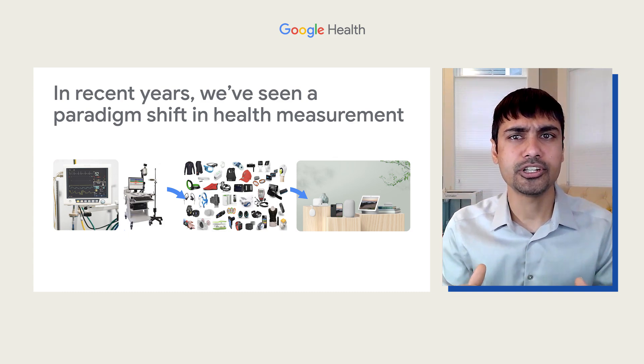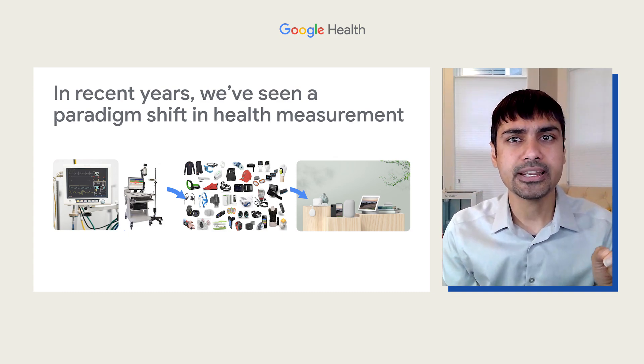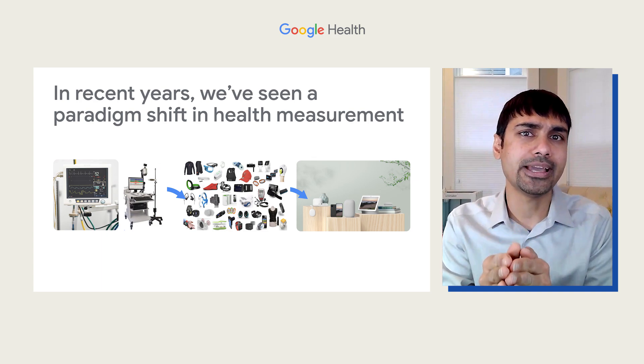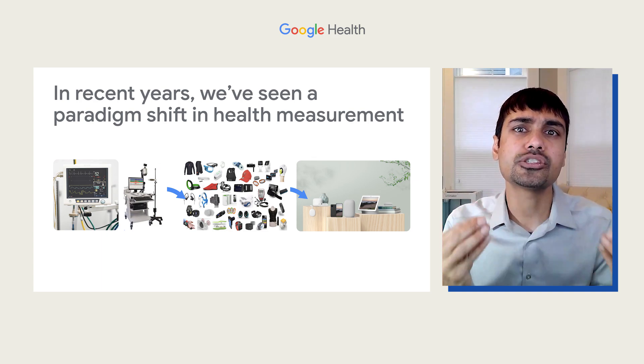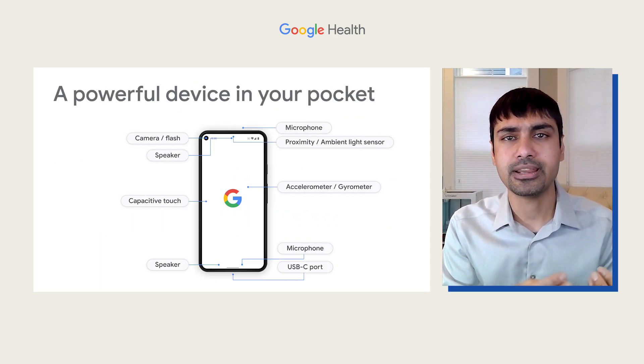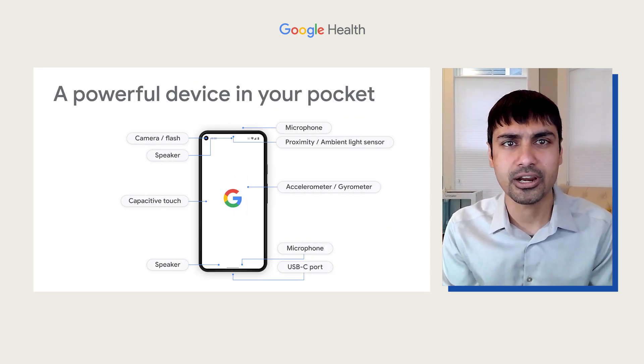As David mentioned, smartphone adoption is prolific and recent advancements in mobile sensors that are in those devices, coupled with AI technology, means that you can do so much more with existing technology — like using your microphone, camera, the accelerometer, the gyro, and other built-in sensors that we're seeing in mobile phones.